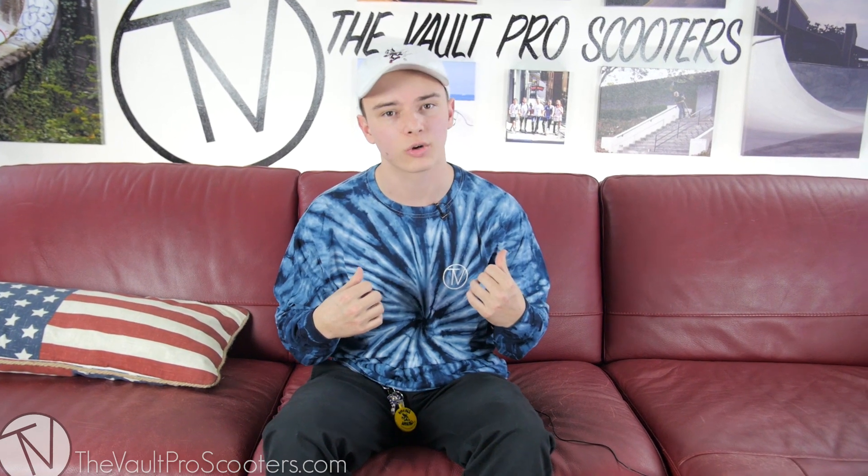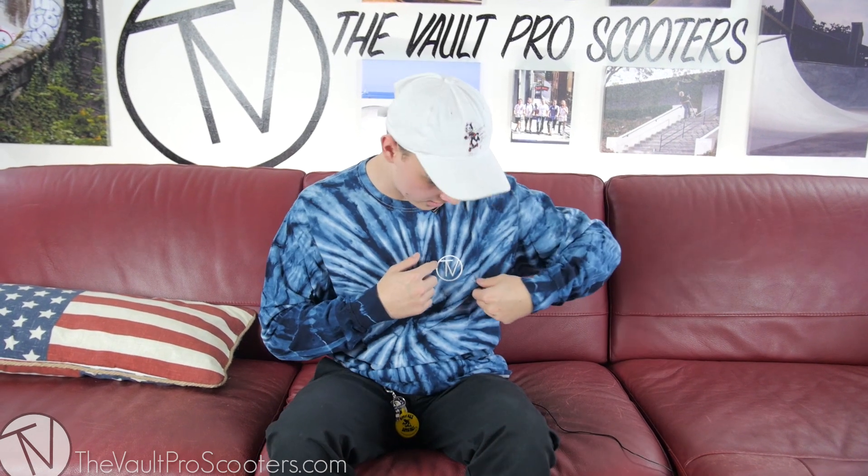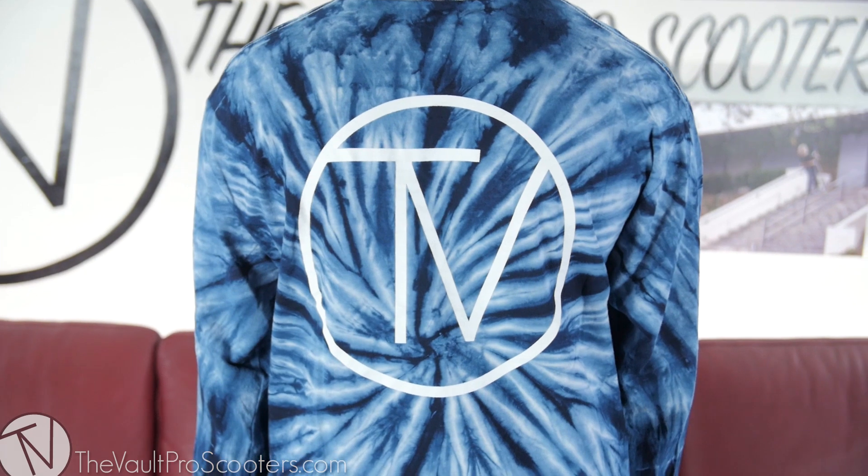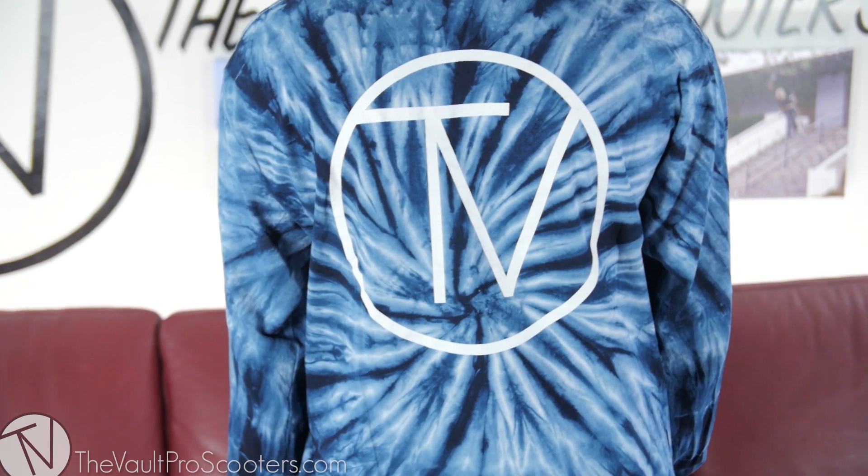Honestly, I don't think tank tops are for me, and it's actually a little bit colder in here than I thought. So this is the Crystal Tie-Dye Long Sleeve — as you can see, it's got a vault logo up here on the left corner and a big logo on the back, which I'll show you guys right now. This actually does come in a t-shirt version as well and a good variety of colors.